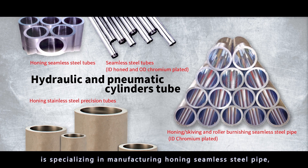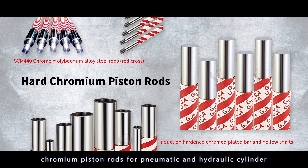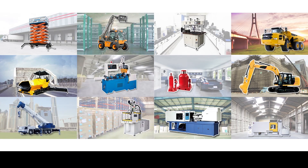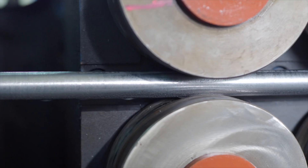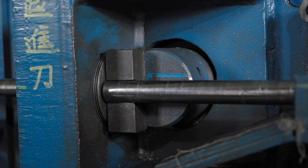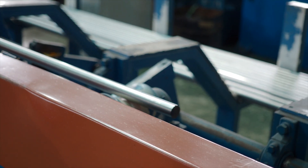Golden Asia is a world-class manufacturer of hard chrome piston rod and cylinder tube for hydraulic and pneumatic cylinders. To assure every cylinder tube precision surface finish, our factory is equipped with skiving and roller burnishing machines. This technique increases surface hardness and improves fatigue life.